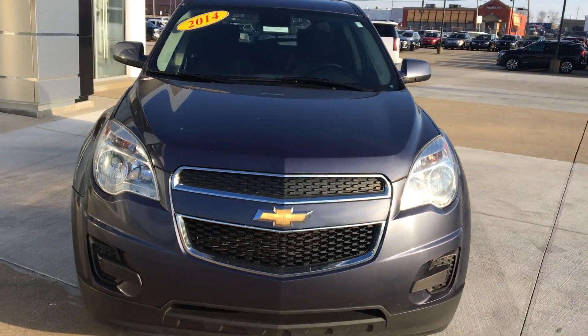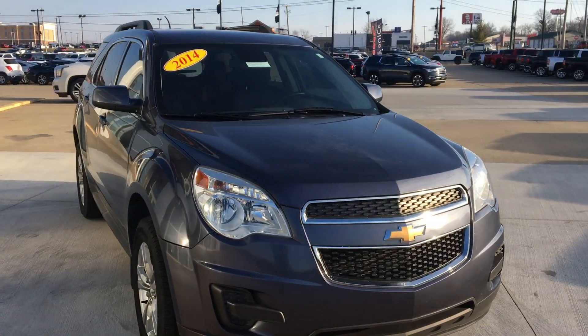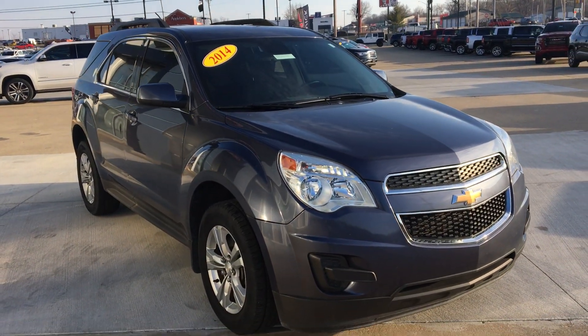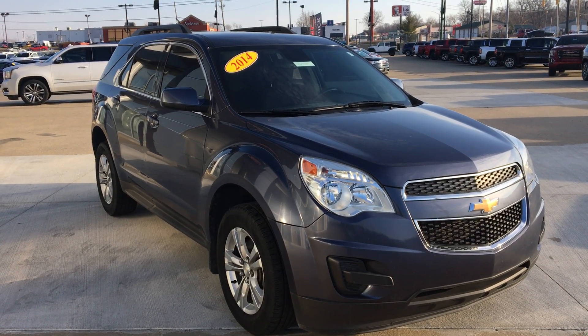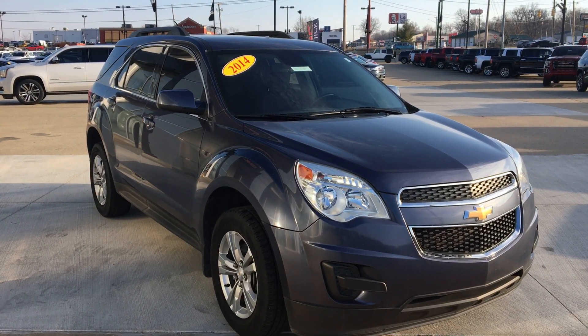Gorgeous black and chrome grille. That's been a quick look at a 2014 Chevy Equinox. If you have any questions or you'd like to test drive this vehicle, please call one of our product specialists at 812-882-5574. Thanks for watching.